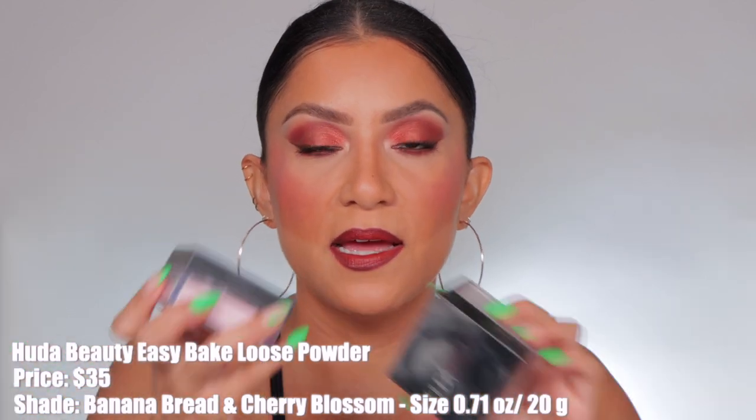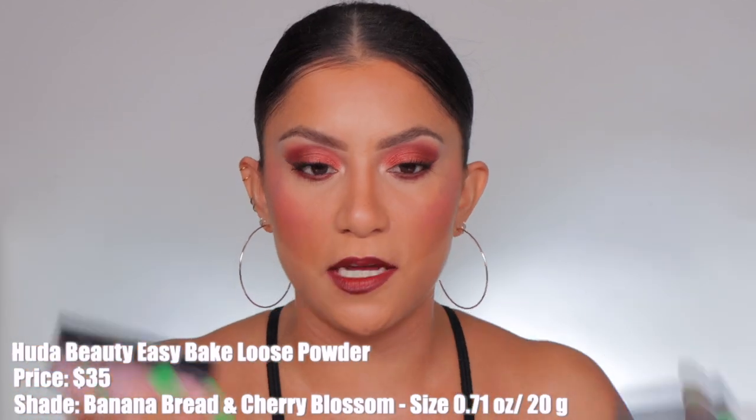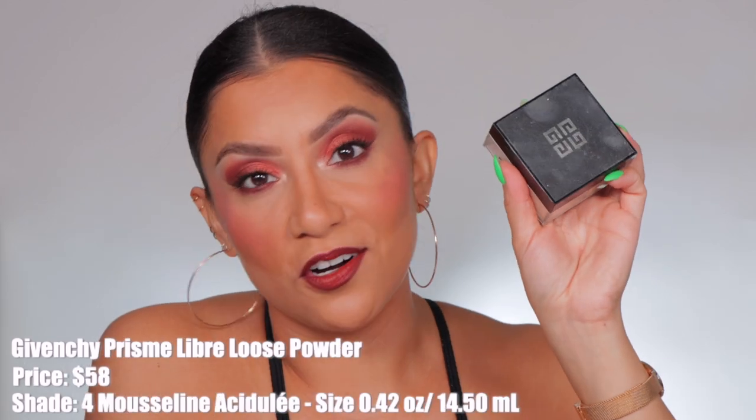Next is my high-end picks. Huda Beauty is one you can always rely on — it comes in so many shades, so many skin tones can use it. It literally looks like flour, it's very finely milled and very matte. It has a lot of fragrance. It's flawless, keeps your makeup so well put together all day long. It's one of my favorites that I'll always buy — Huda Beauty in general has great makeup.